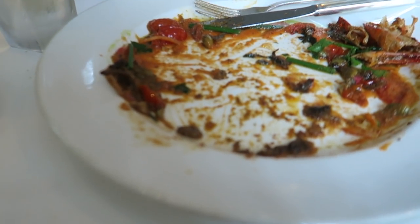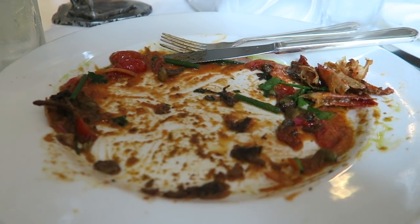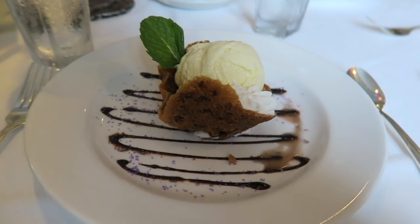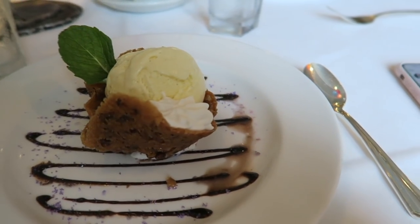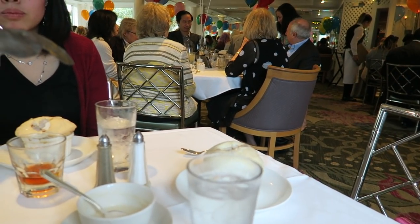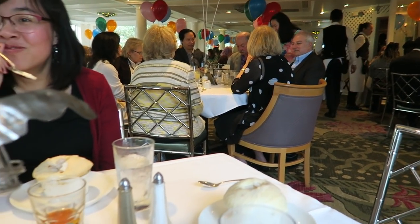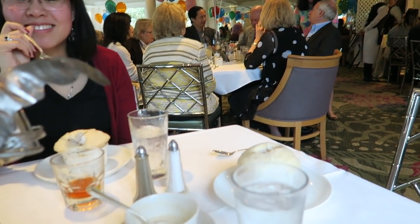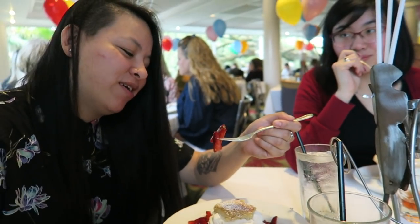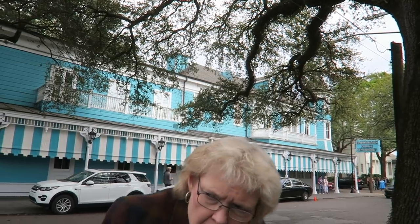I wanted to show Spencer that I ate everything from my meal, so hope he's proud of me! This is the fanciest ice cream I've ever had — look how beautiful it is. I got vanilla ice cream. Hannah and Katie both got bread pudding soufflé, and Alissa got strawberry shortcake. This is where we ate.